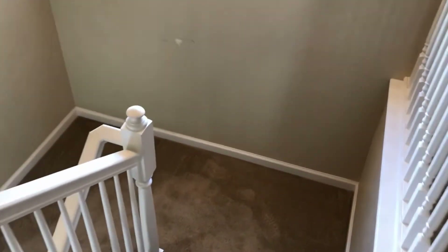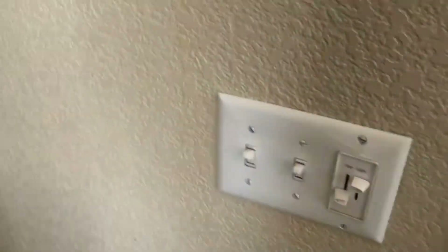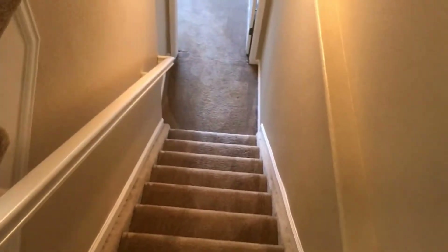We'll make our way back downstairs and check out the basement. But first, let's go ahead and check out the garage — a nice oversized two-car garage with some additional storage underneath the stairs. Then we'll head back to the up-down landing area and make our way downstairs.